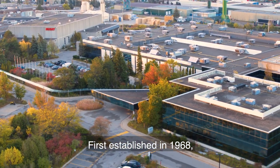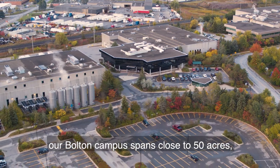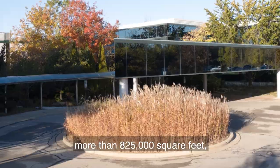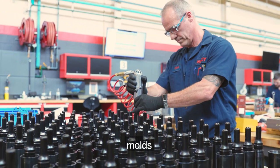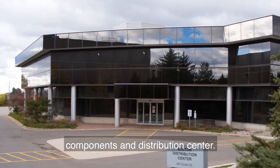First established in 1968, our Bolton campus spans close to 50 acres, with five buildings that cover more than 825,000 square feet, including machines, molds, advanced manufacturing, components, and distribution center.